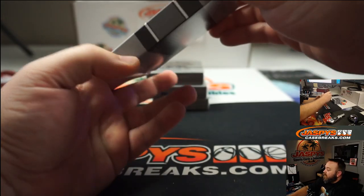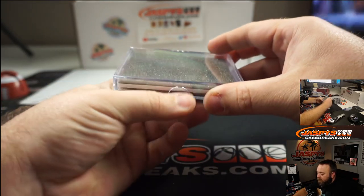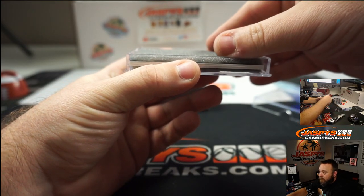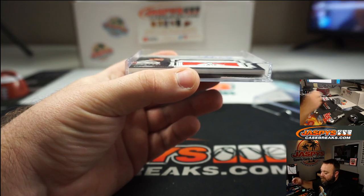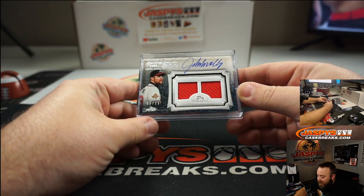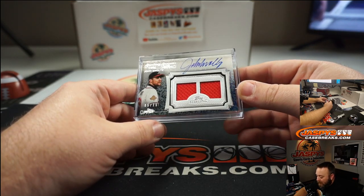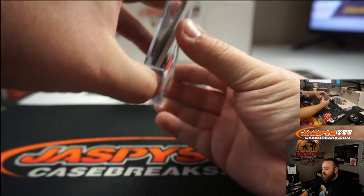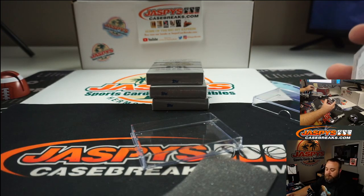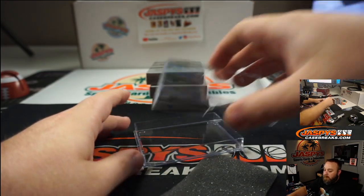If you guys haven't seen one of these yet, these cards are incredible. We've got some red — it's John Smoltz! Sterling Seasons 1996 John Smoltz, and that's numbered 5 of 25. Dual patch and auto there. Good old Smoltz — great looking cards.